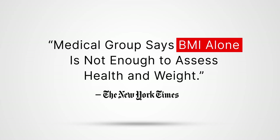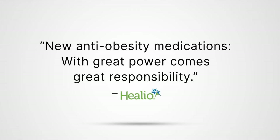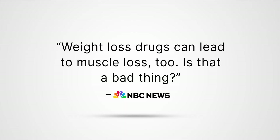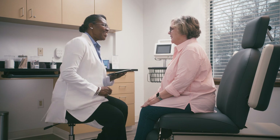The landscape of caring for people with obesity is rapidly evolving. A new generation of powerful medications is delivering significant weight loss and a need to manage potential risks. And you are at the center of your patient's journey and need to ensure quality weight loss and long-term maintenance.